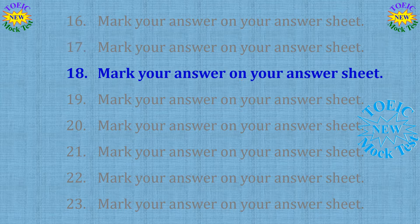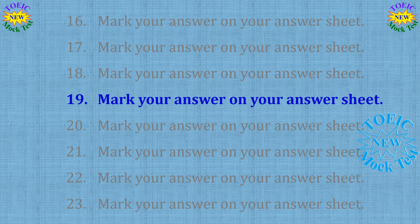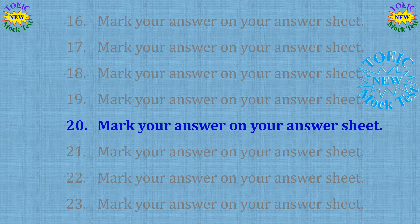Number 18: Who's in charge of planning the client dinner? A: I thought you were. B: It's free of charge. C: How about this cafe? Number 19: When should we send out this customer survey? A: A significant decrease in sales. B: As soon as it's been checked for mistakes. C: It received bad reviews. Number 20: Is digital format alright, or would you prefer to have it printed? A: It has to be signed by hand. B: Please indicate your meal preference on the form. C: There's more paper in the supply closet.